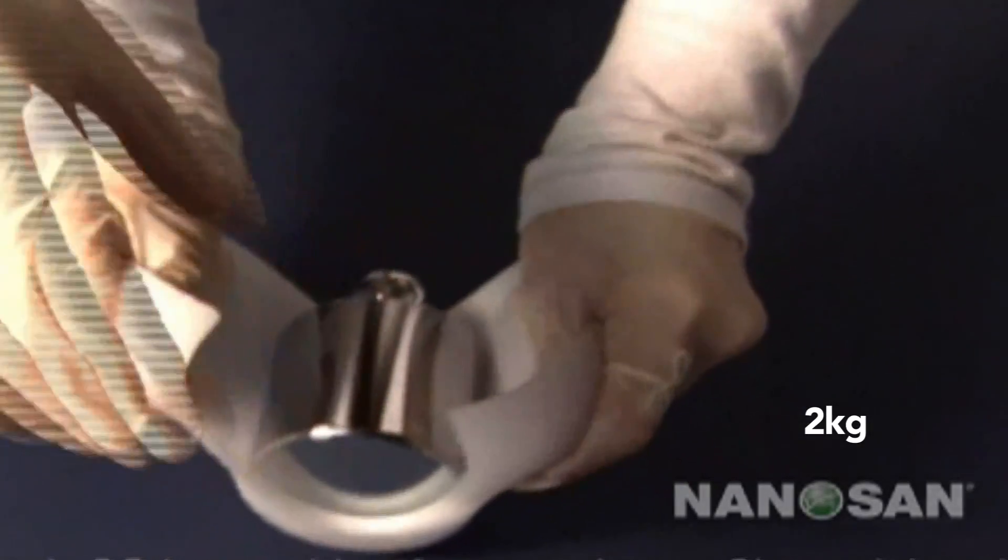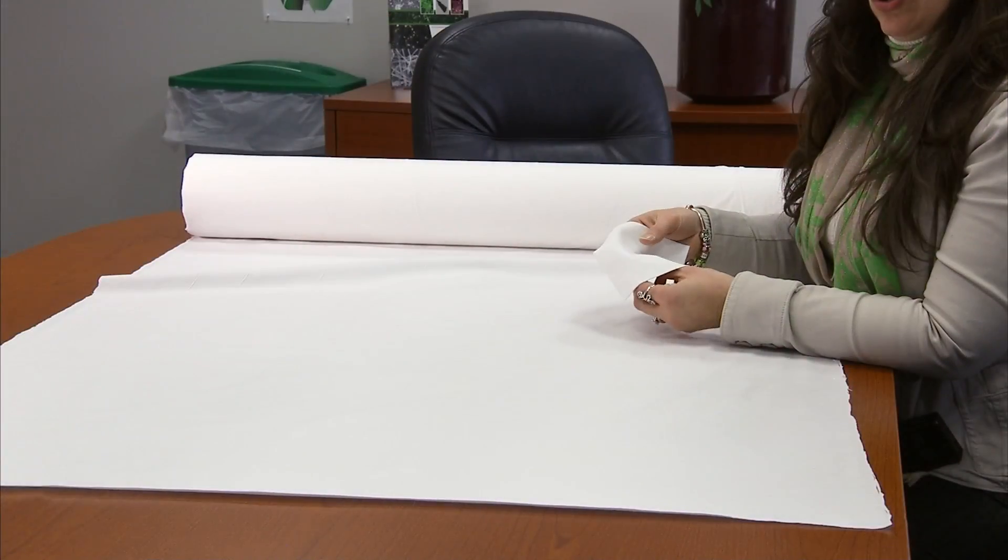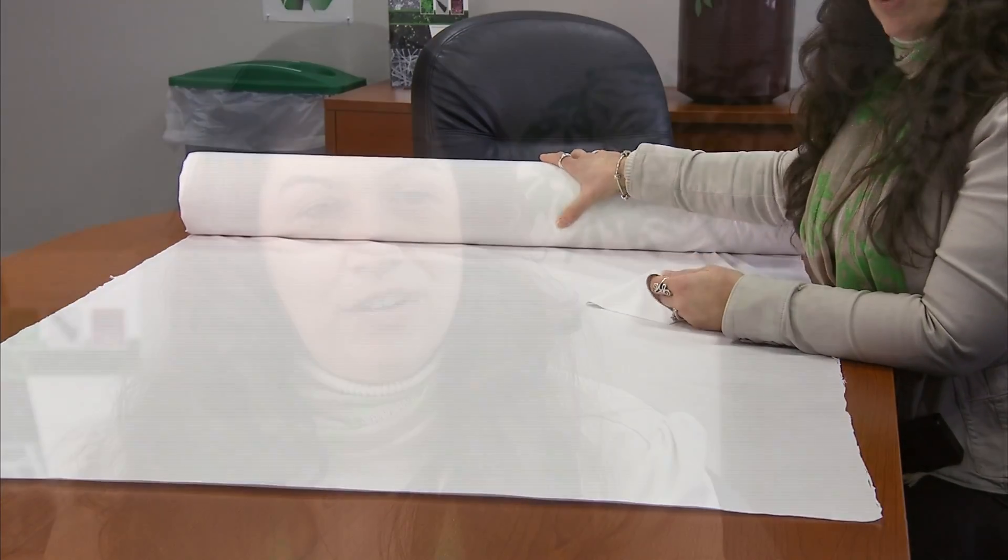For me, it's very special to see something from a small little lab sample to what we have now, which are our rolls of very impressive fabrics that are coming off of our production line. And to be involved in every step of the way was extremely exciting for me.